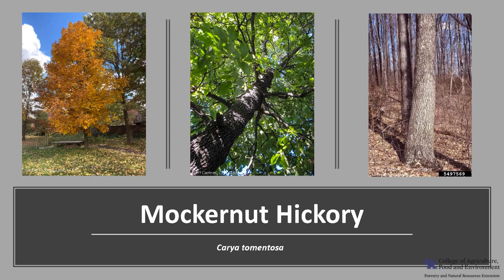I'm glad you joined me to learn about one of the several hickories native to Kentucky. I hope you get the opportunity to get out into your woodland, local park, or neighborhood and enjoy the mockernut hickory.